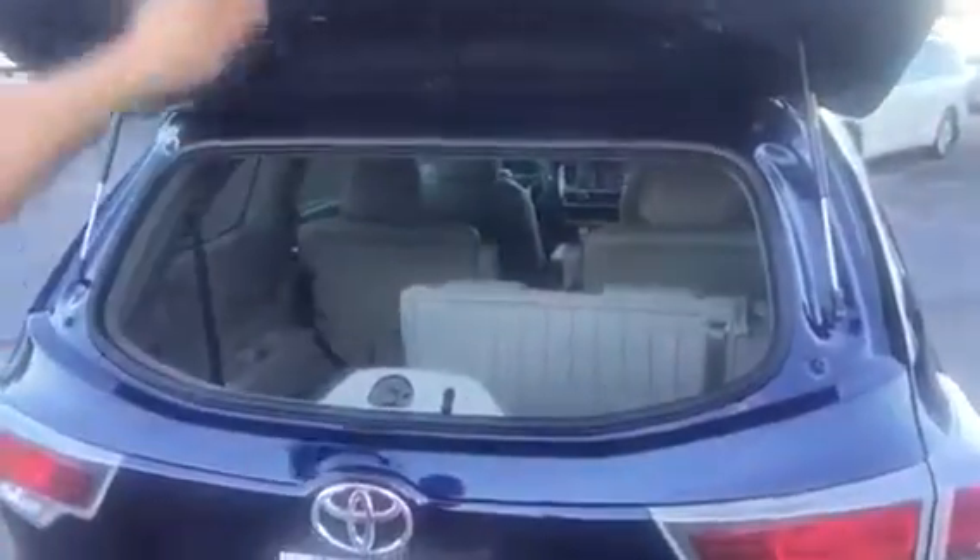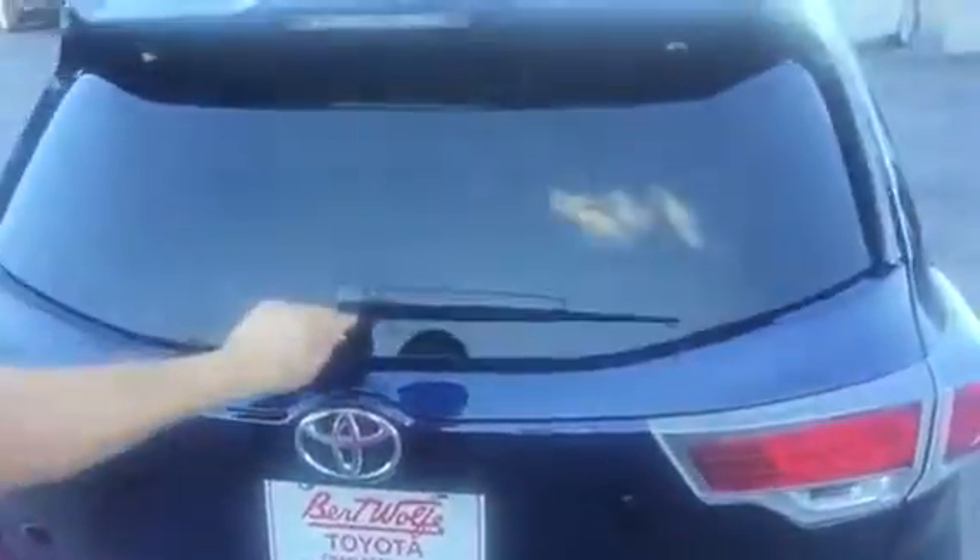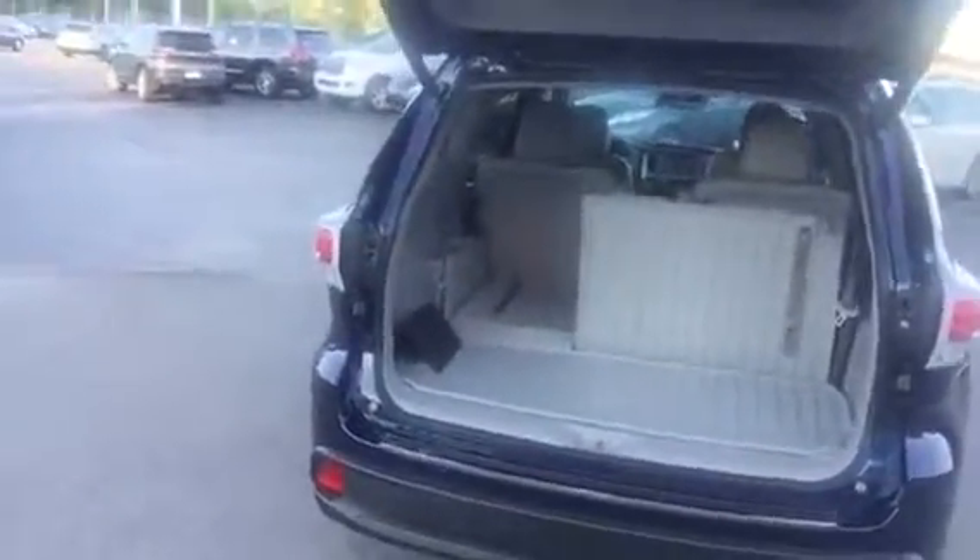Back here in the storage area you've got the third row seats — you can use those or leave them down. The tailgate rear glass will open up separately, and you've got a power liftgate also. There's all the room — there's the car. And that powers down with an auto lock. So Jerry, hope that helps — shows you a little bit about the car. It's been a little over five minutes; give me a call if you have any questions. Thanks a lot. 304-437-9455 is my cell.